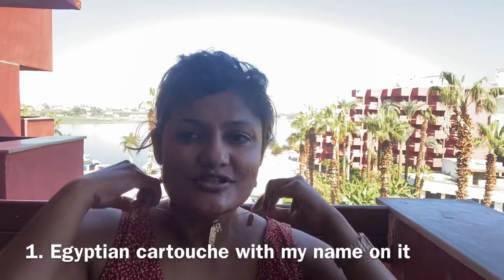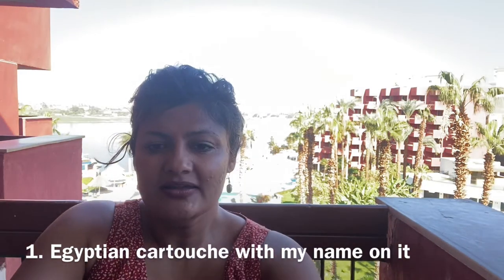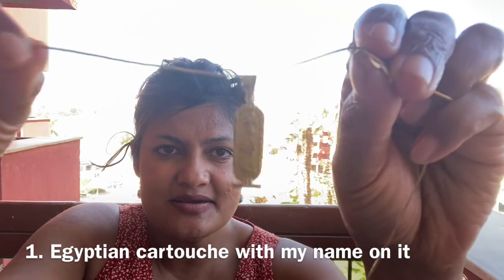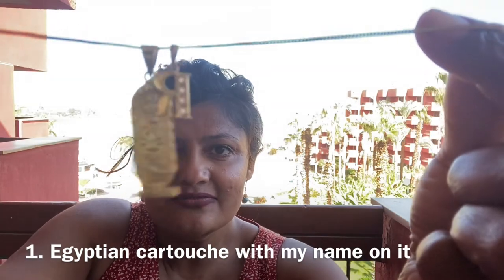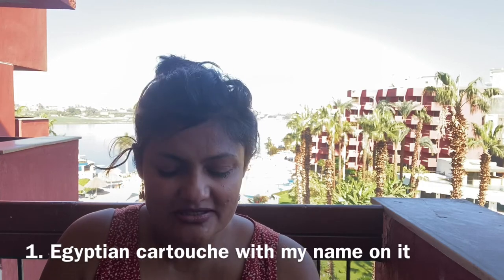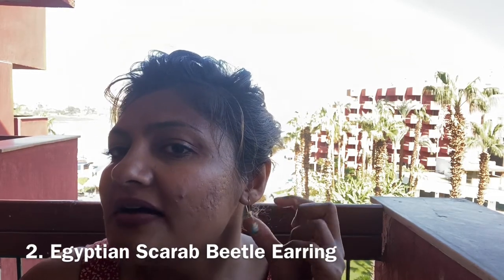The first one is called a cartouche. I'll take it out and show it to you. You can see it right here — there's a symbol on it. My pet name is Nila, so it's written here in Egyptian letters. It's silver but coated with gold — the full gold one is a little pricier. So I got the silver with gold coating; it's basically customized.